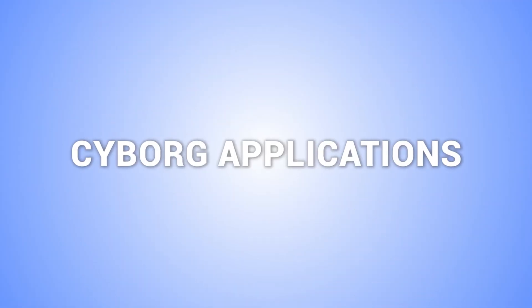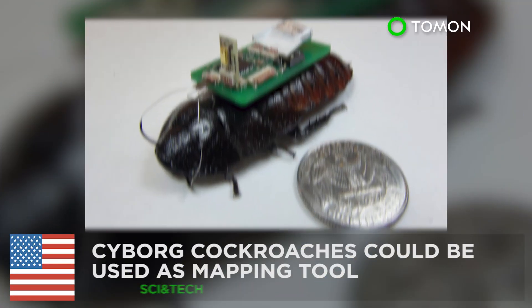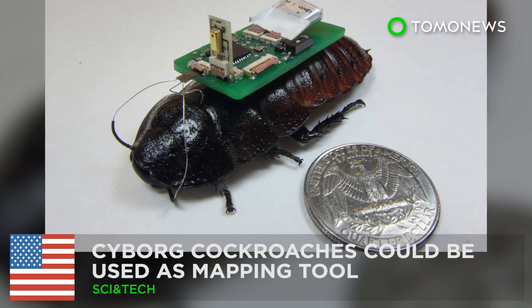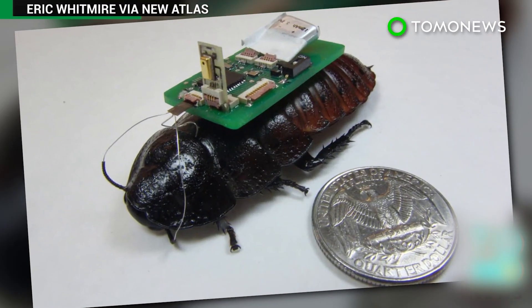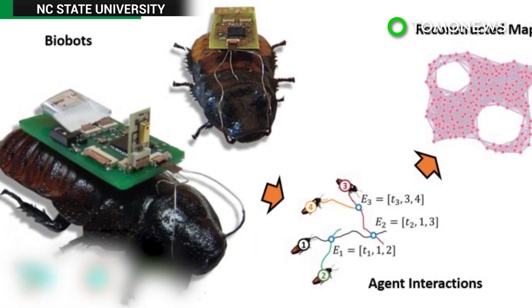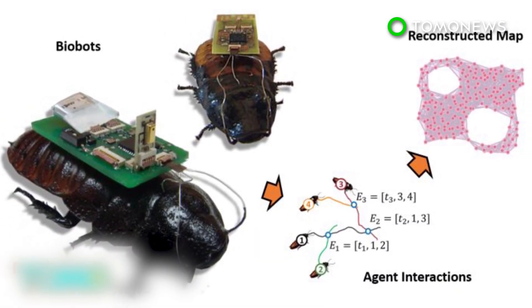Here are other stories about cyborg applications. Cyborg cockroaches could be used as a mapping tool. Researchers at North Carolina State University have developed a mapping system that would make use of the remarkable survival skills of cockroaches.